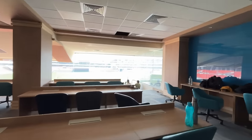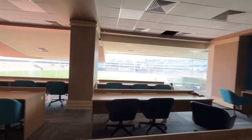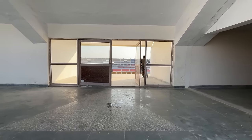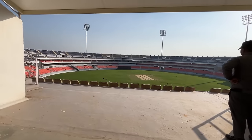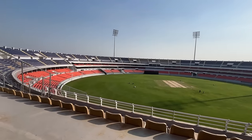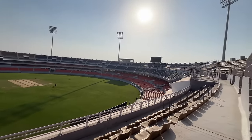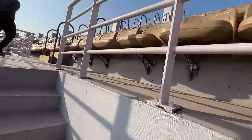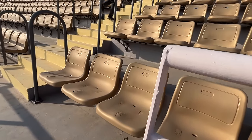This is the media room area, and we are heading to the top floor. Here are the golden seats — this is a great place.